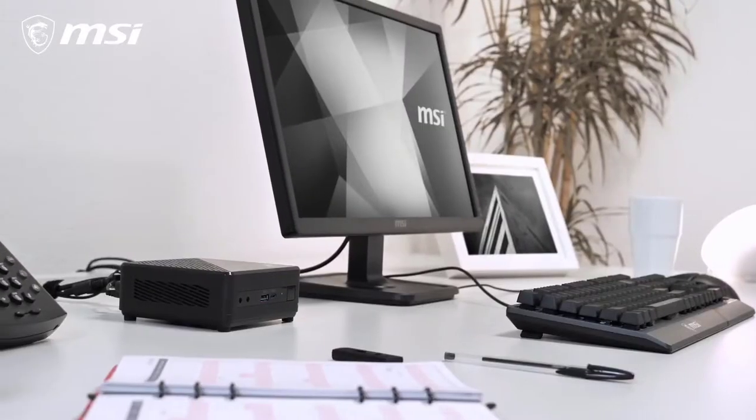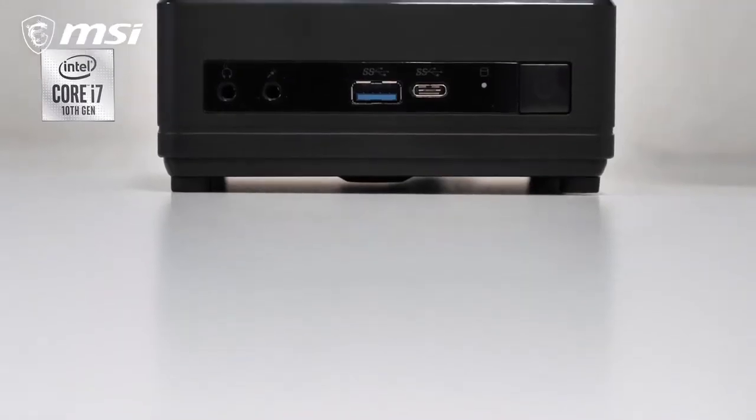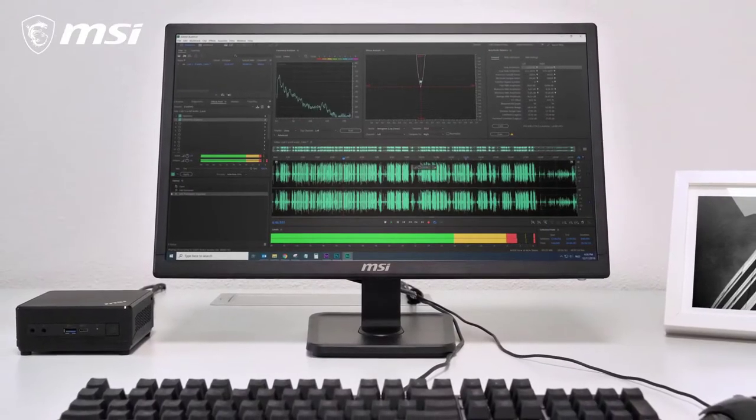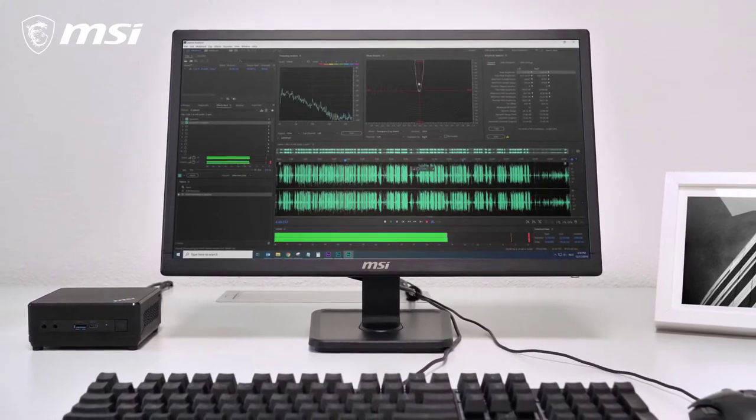Despite its tiny size, the QB5 still delivers top performance powered by Intel's 10th generation Core i7 processor. This means excellent processing power and a smooth desktop experience.